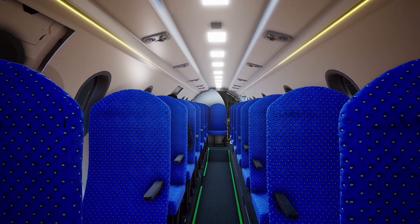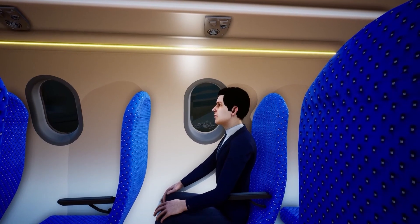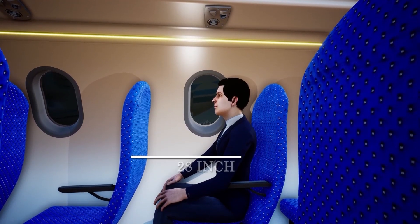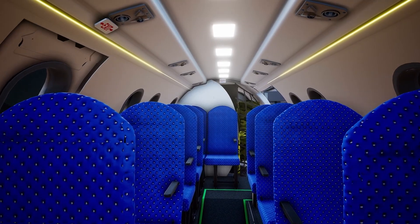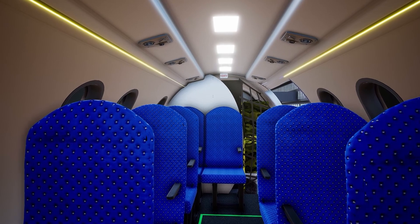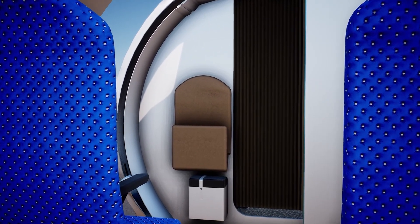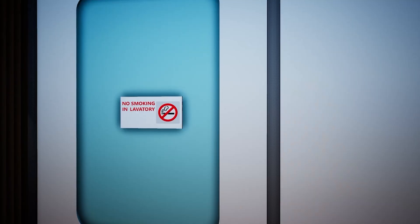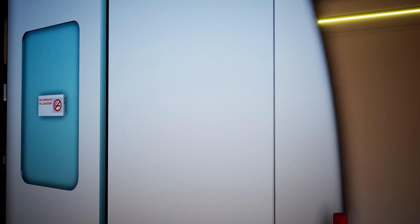Saras Mk2 has a single aisle cabin with 20-inch aisle width with wide seats pitched at 28 inches. Adequate passenger comfort has been ensured through appropriate contouring of the passenger seat. A wall-mounted jump seat is provided to the cabin attendant at the aft of the cockpit partition wall. A self-contained 32-inch wide lavatory is provided for passenger comfort.